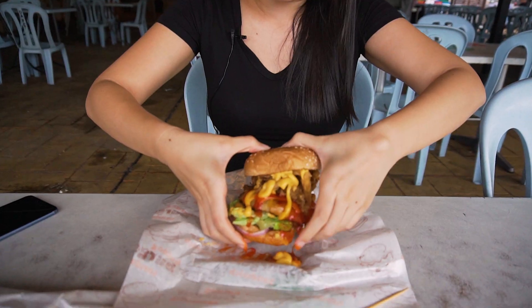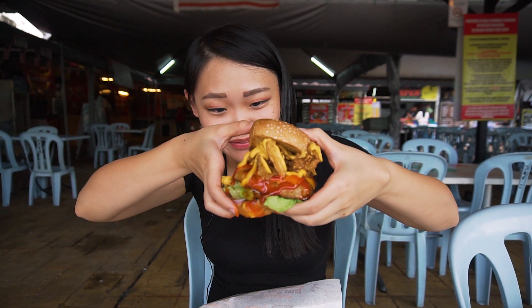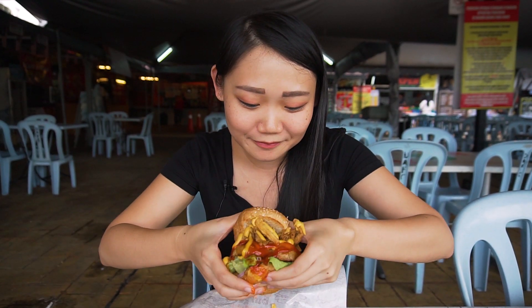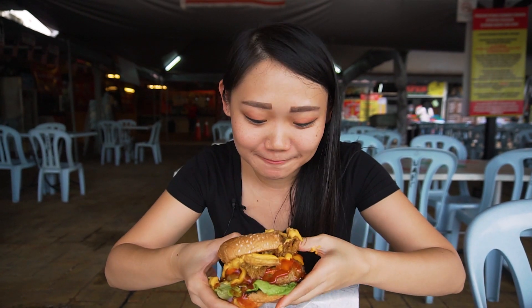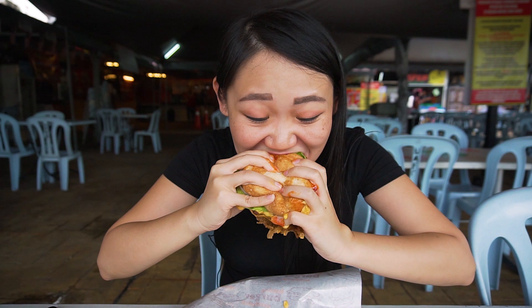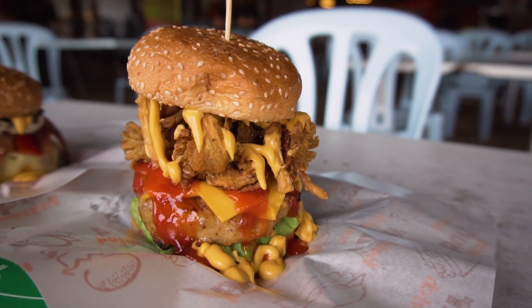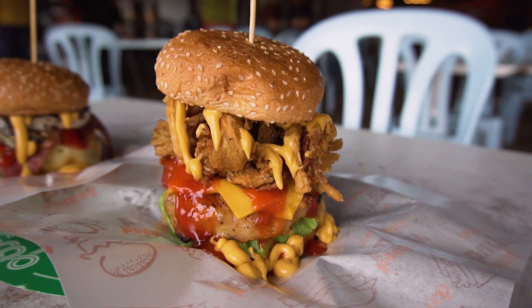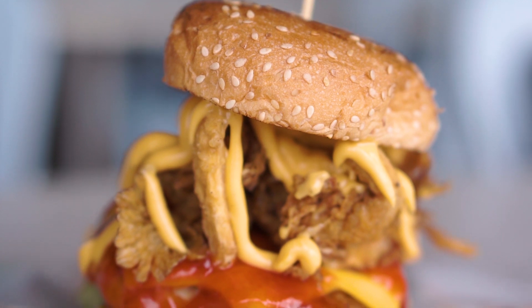It's so big, I can't even hold it properly. Let's try this out — I'm gonna squash everything. Oh my god, that burger is massive! It's so cheesy — you can taste a lot of that cheddar cheese and the nachos cheese sauce. And that mushroom, it gives a nice crispy texture to the burger. It's like a mushroom tempura.